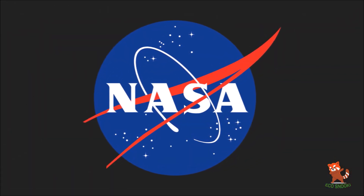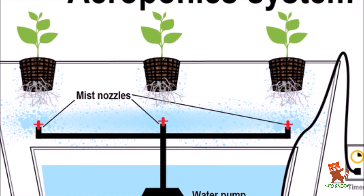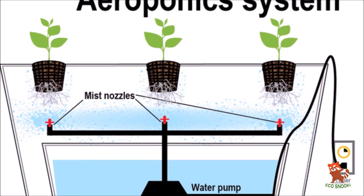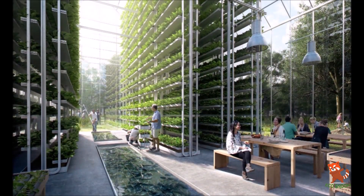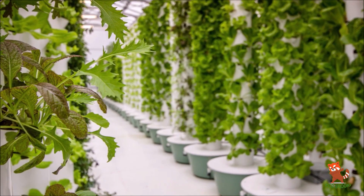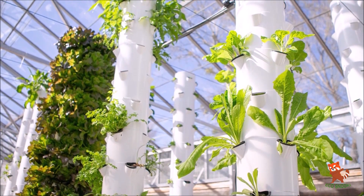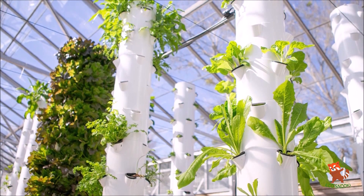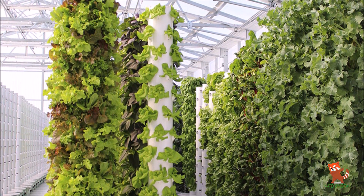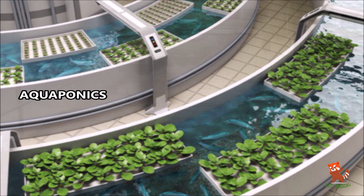Aeroponics was developed by NASA in the 1990s as an efficient way to grow plants in space. NASA coined the term 'aeroponics,' defined as growing plants in an air or mist environment with no soil and very little water. Aeroponic systems are the most efficient plant growing system for vertical farms, using up to 95% less water than even the most efficient hydroponic systems. Plants in aeroponic systems also uptake more minerals and vitamins, making them healthier and potentially more nutritious.